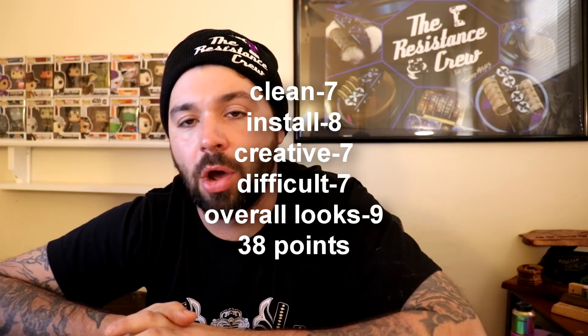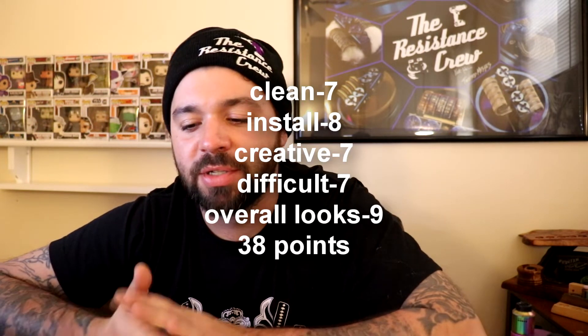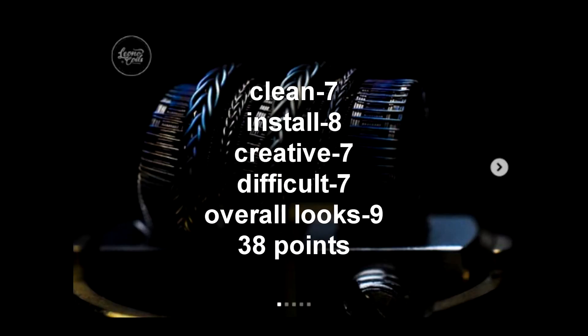There were 10 builders in each tier and only 5 make it through. First off in the protege was Lionel — he scored 38 points: 7 for cleanliness, 8 for install, 7 for creativity, 7 for difficulty, and 9 for overall looks. Great job, congratulations.